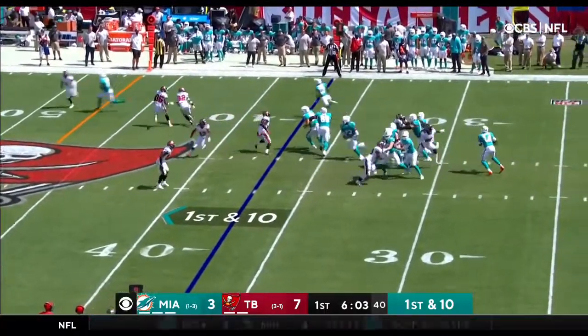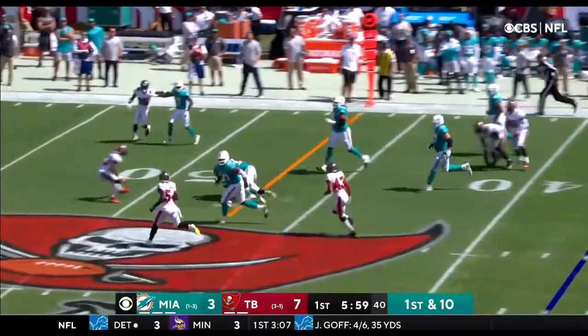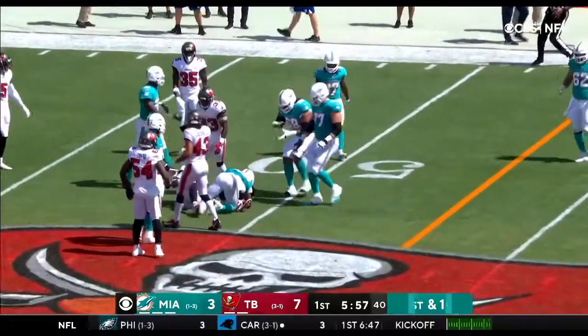He has started a couple games on the right side, too. Set up a screen to Gaskin. JPP misses. Gaskin takes it to the 50.